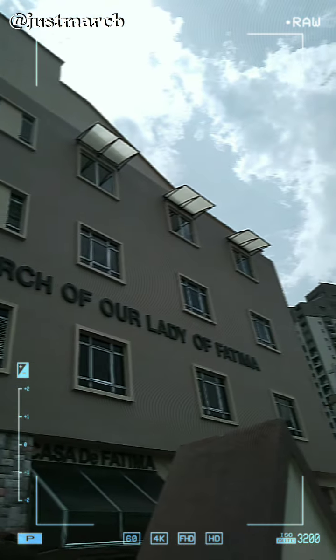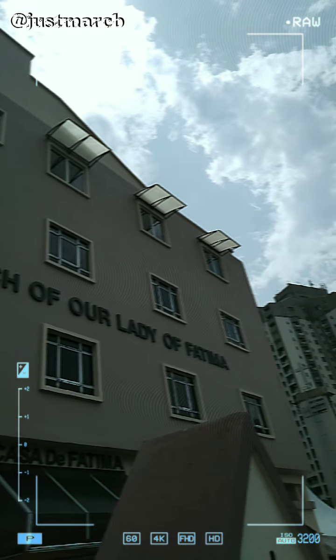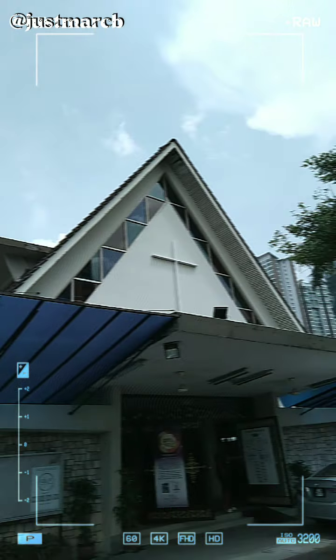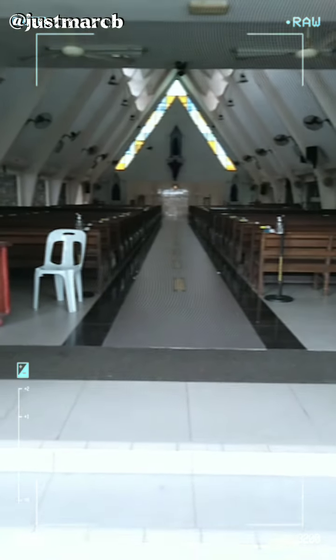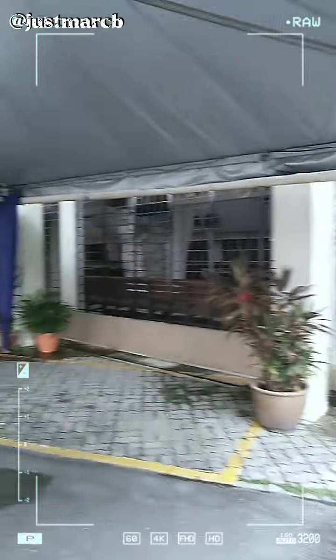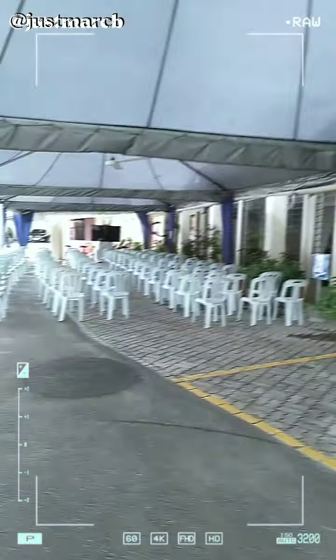Our Lady of Lourdes Church, Brickfields, established in 1963 to serve a growing Catholic community in and around the Brickfields area. Being located close to the KL Central Transportation Hub, many visitors also make it their place of worship while in Kuala Lumpur.